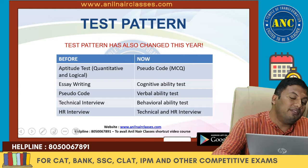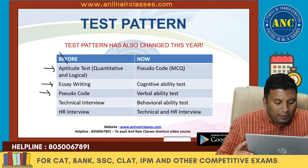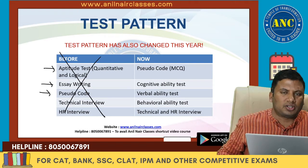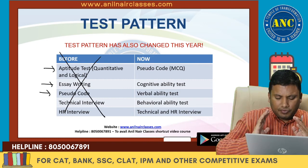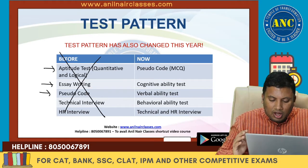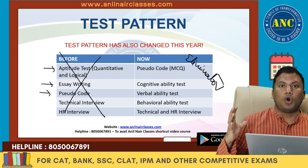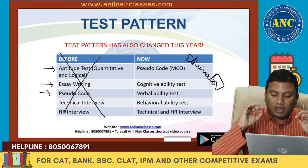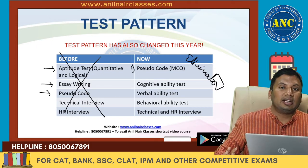Let us look at the new test pattern. Previously there were five rounds including aptitude, but the old pattern is no longer relevant. The new pattern is very good — I would say this is how placement tests should be conducted. The first round is pseudocode. All five rounds are eliminator rounds. They check your proficiency in five important parameters.